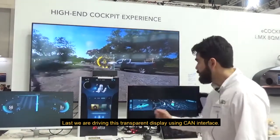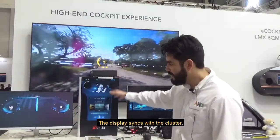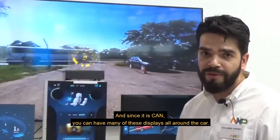Plus, we're driving this transparent display using CAN interface. The display is synced with the cluster and since it's CAN, you can have many of these displays all around the car.